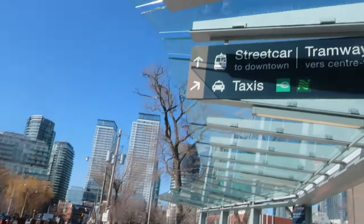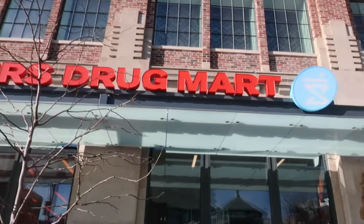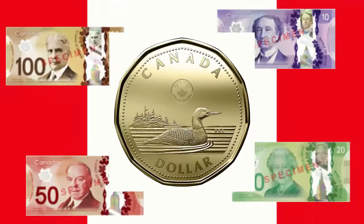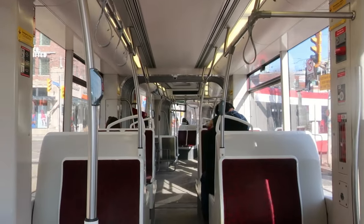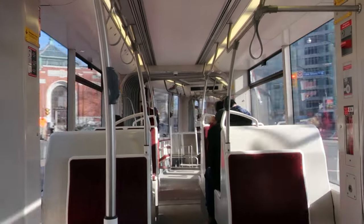They do run a courtesy bus to downtown, but let's be more fun and take the streetcar. I had this insane idea that Canada in the winter would be cold, but I'm really hot. Shiny new Presto card obtained — they cost six Canadian dollars to get. It's a 511 here, not what we want, but a 509 is right behind it.